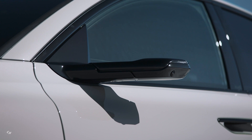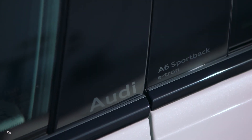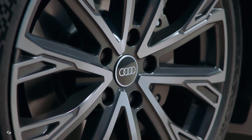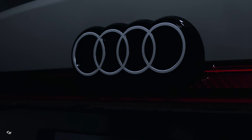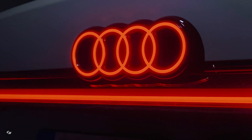Drivers can enjoy the option of two-stage recuperation in the Audi A6 e-tron, which can be adjusted using the steering wheel paddles. The vehicle also offers a B driving mode, providing strong recuperation deceleration and a one-pedal driving experience. With anticipatory driving, almost all deceleration can be managed without the need to press the brake pedal in this mode.